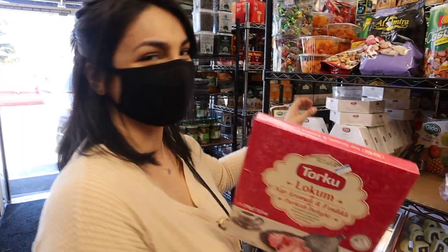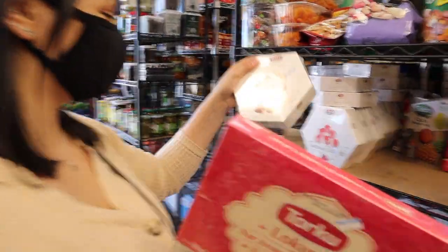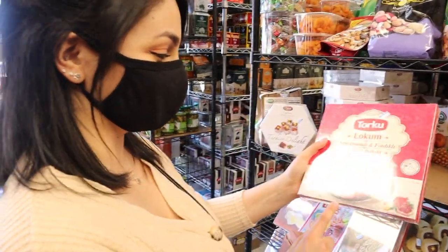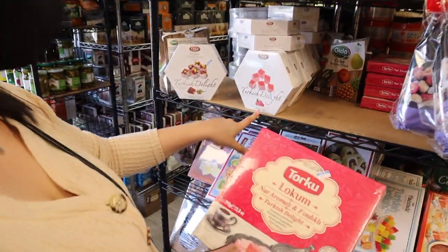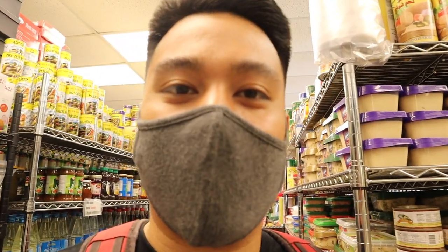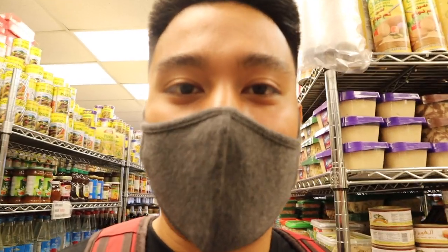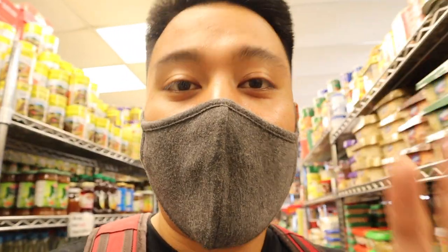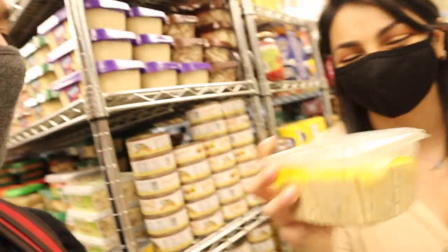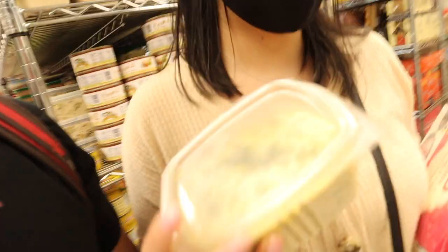Turkish delight — it's my favorite. They have a pistachio pomegranate flavor. I really love the rose, and this one is pomegranate but the rose is so good. And the special thing about this place is that they also make their hummus from scratch. This is an authentic Mediterranean restaurant slash grocery store. Freshly made hummus — so good. It has the olive oil and everything still inside of there.